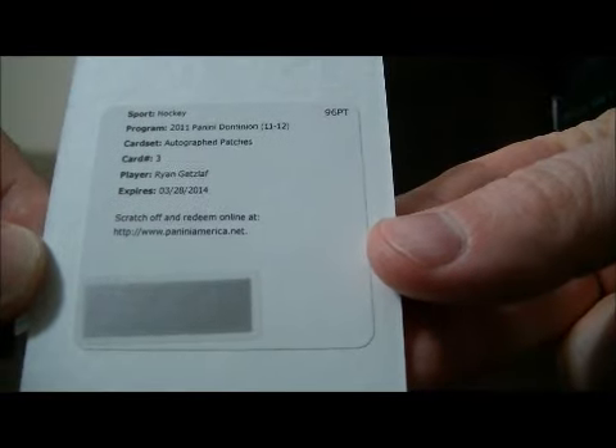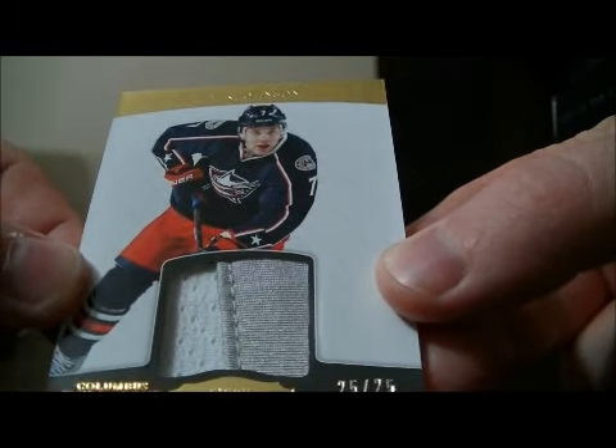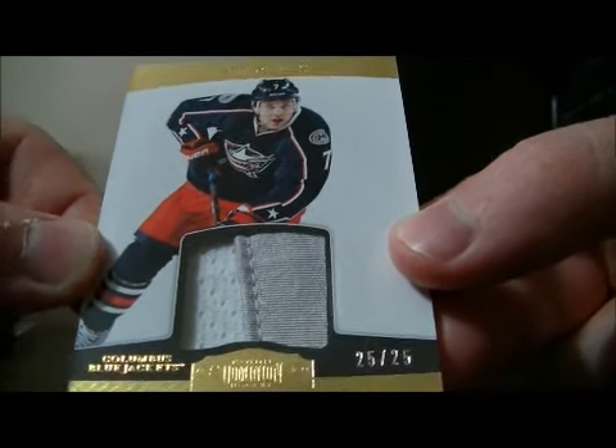We have autographed patches for the Ducks of Ryan Getzlaff. And another prime jersey for the Blue Jackets of Jack Johnson, 25 out of 25.